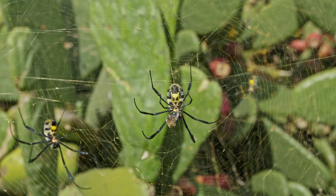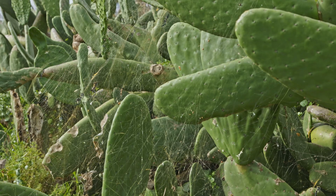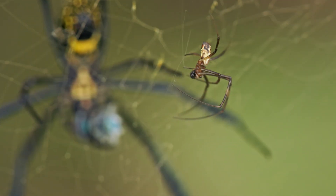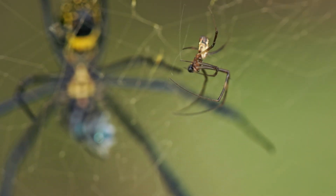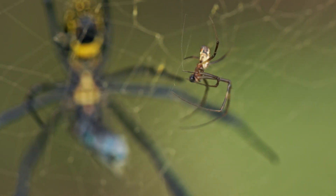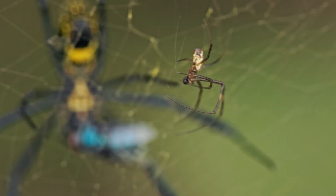The Black-legged golden orbweaver spider is a captivating arachnid species found in various habitats across South Africa and in Africa. The females are significantly larger than the males, measuring between 30 to 40 mm — that is roughly 1.57 inches — and she dwarfs the tiny 5 mm male.